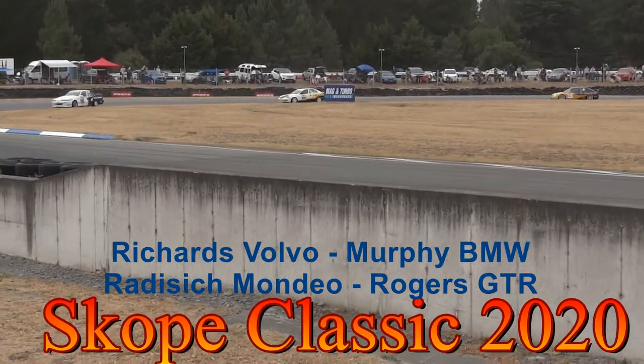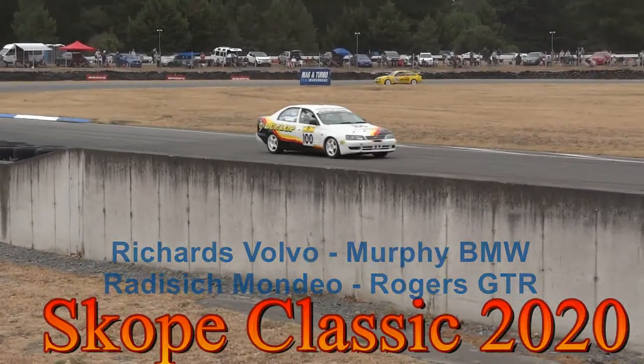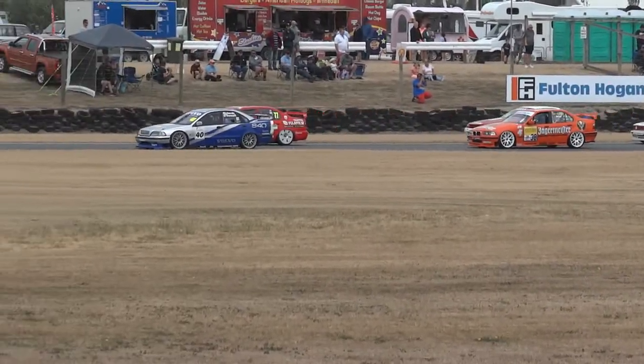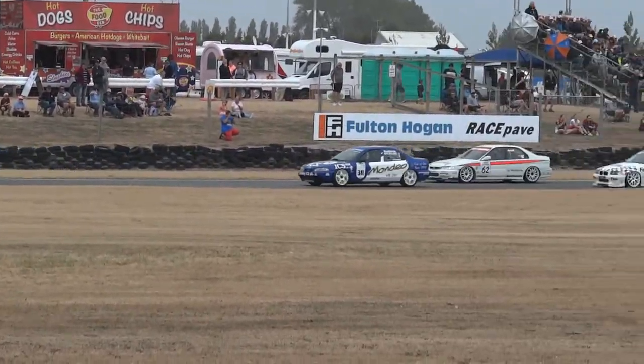It's a bit of a treat to see that car here because I think it's phenomenally quick. They're really backing up the field here. Steven Richards in the Volvo.